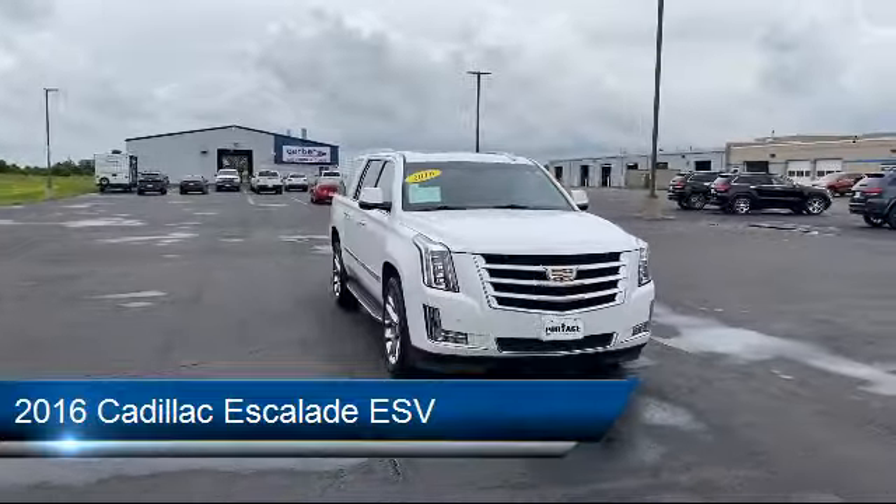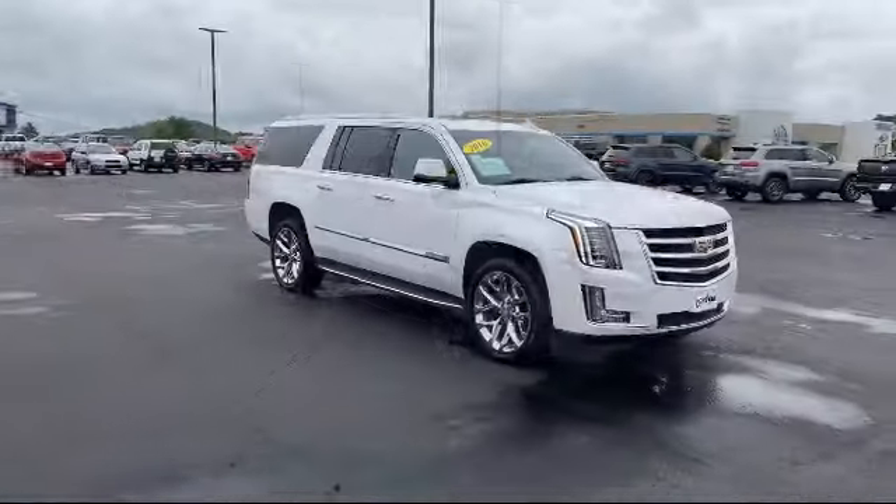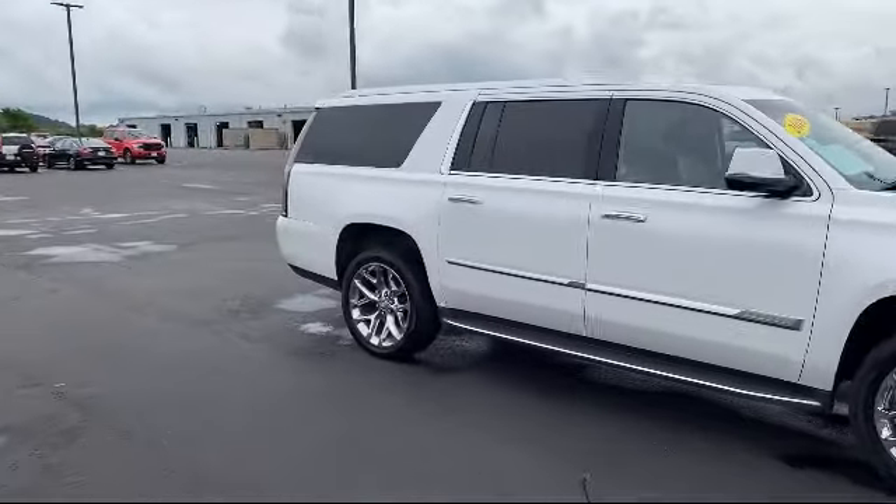It comes equipped with Stability Control, Climate Control, Running Board Package, Rain-Sensitive Windshield Wipers, Keyless Entry, and Leather Seating.